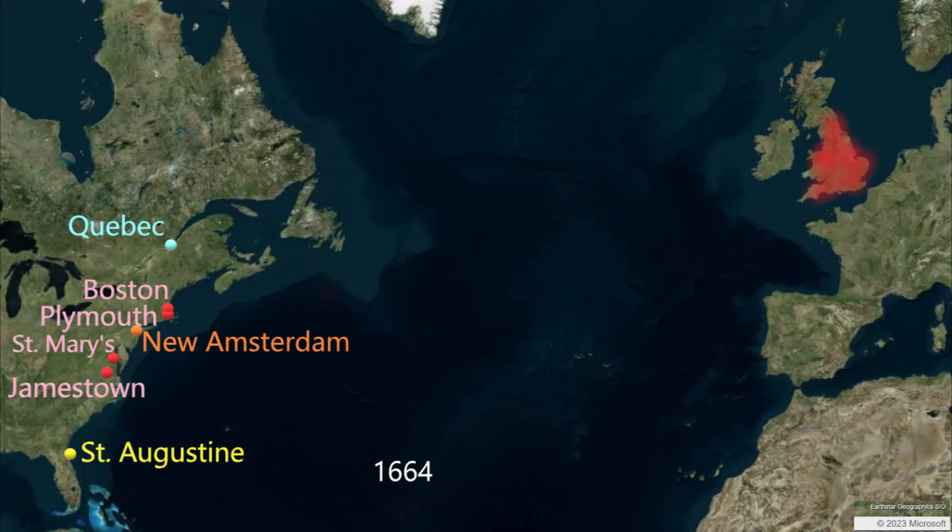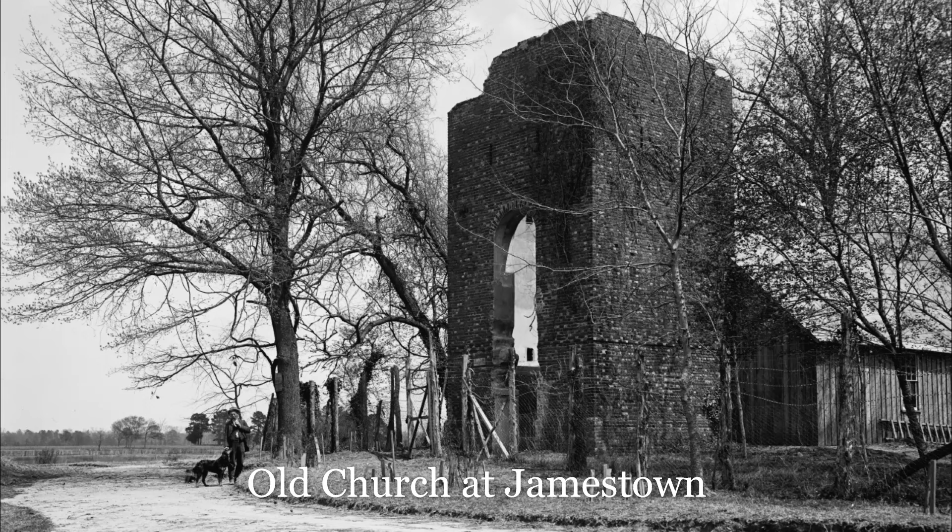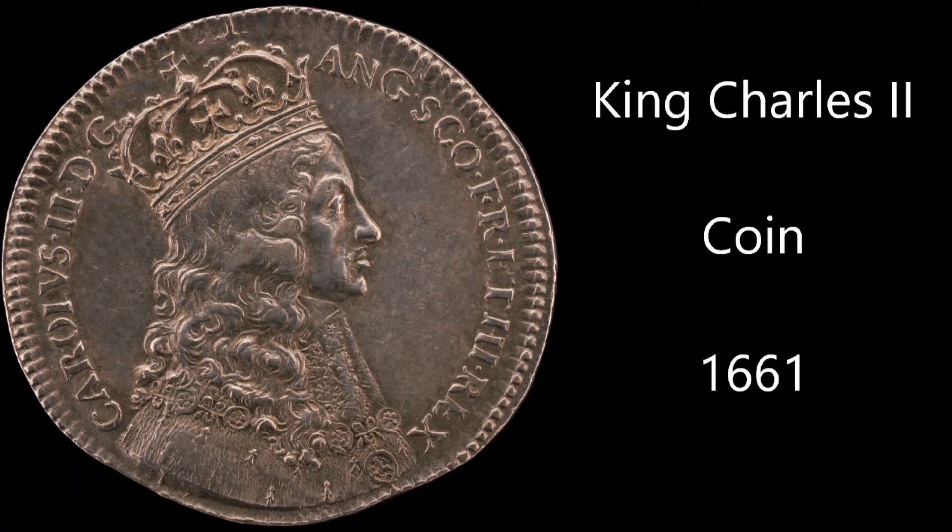Another critical event is Bacon's Rebellion in Virginia. Nathaniel Bacon's 1676 rebellion against Governor Berkeley shook the whole colony. There was widespread violence between rebels, the colonial government, and local native tribes. Jamestown itself was under attack. The chaos and violence in Virginia demanded more direct action and control from the King of England. The colonies are no longer going to be doing their own thing, and the King will have more direct oversight.